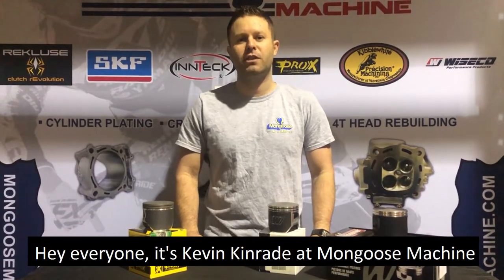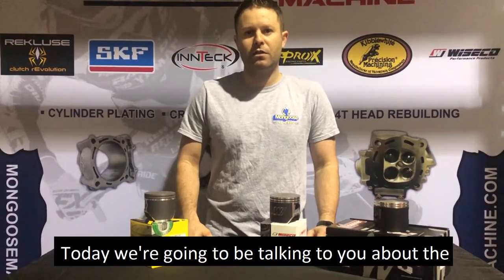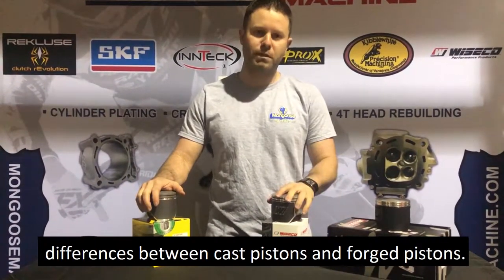Hey everyone, it's Kevin Kinraid at Mongoose Machine, and welcome to another edition of Mongoose Mondays. Today we're going to be talking about the differences between cast pistons and forged pistons.